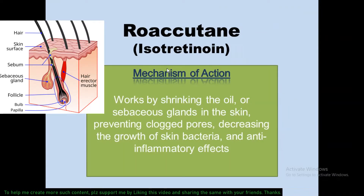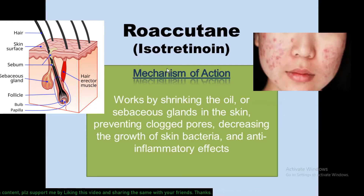Isotretinoin works by shrinking the oil or sebaceous glands in the skin, thus preventing clogged pores, decreasing the growth of skin bacteria, and fighting inflammation.